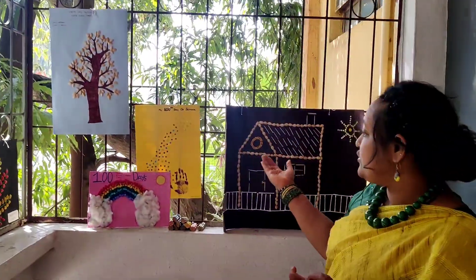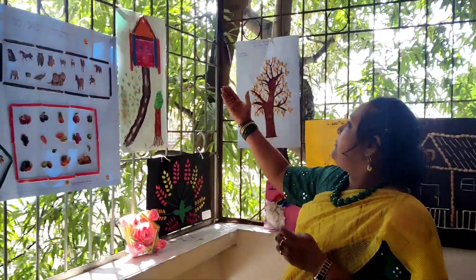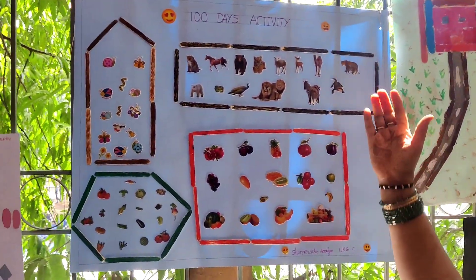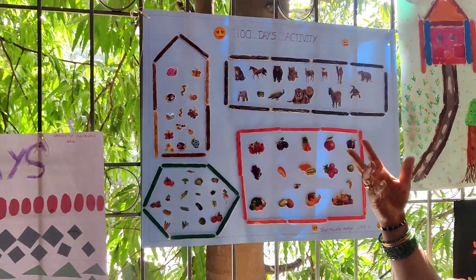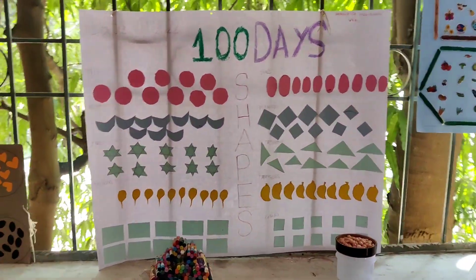You know, somebody has made a rainbow here with pistachios. This is a lovely painting using ice cream sticks. And they have collected different fruits, stickers of fruits, vegetables, insects, animals — oh, this is lovely — and shapes.